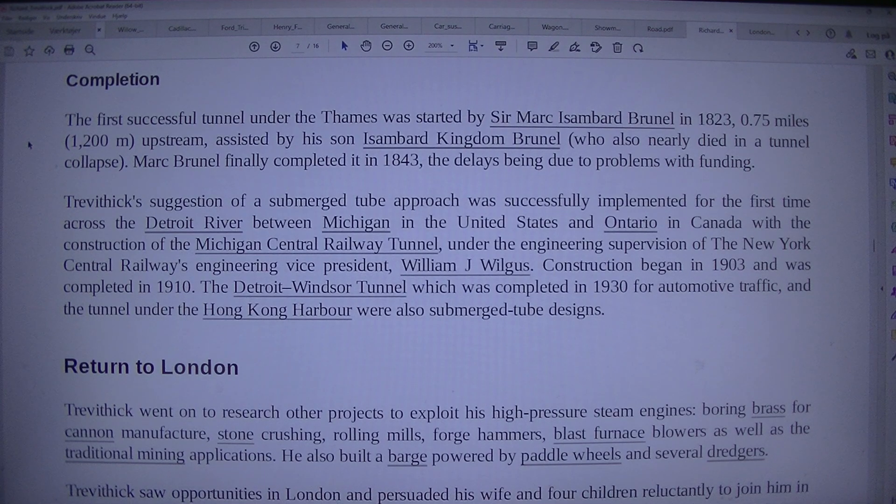The first successful tunnel under the Thames was started by Sir Marc Isambard Brunel in 1823, 0.75 miles (1,200 m) upstream, assisted by his son Isambard Kingdom Brunel, who also nearly died in a tunnel collapse. Marc Brunel finally completed it in 1843, the delays being due to problems with funding. Trevithick's suggestion of a submerged tube approach was successfully implemented for the first time across the Detroit River between Michigan and Ontario with the construction of the Michigan Central Railway Tunnel, under the engineering supervision of William J. Wilgus. Construction began in 1903 and was completed in 1910.